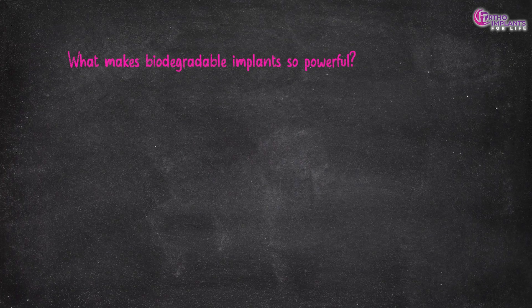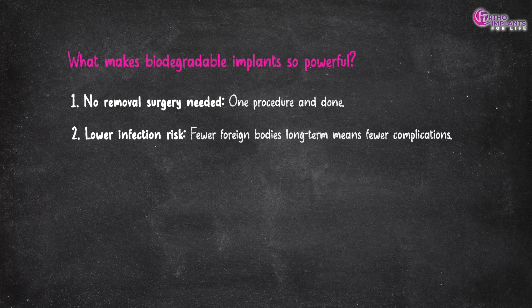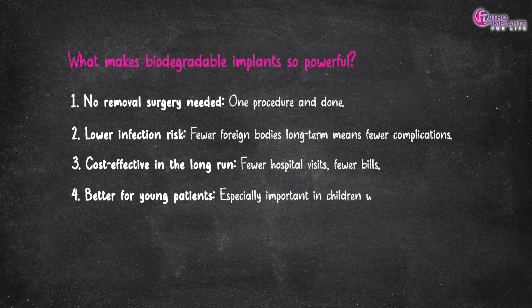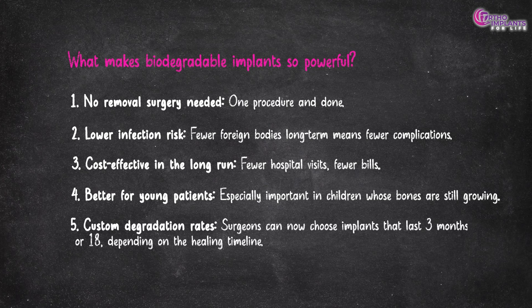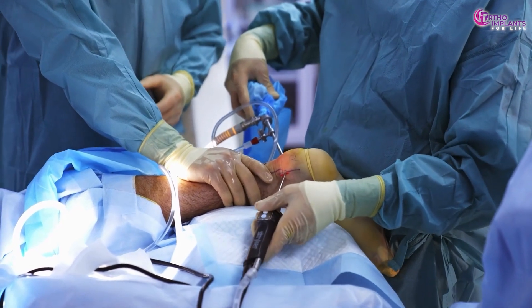So what makes biodegradable implants so powerful? No removal surgery needed — one procedure and done. Lower infection risk: fewer foreign bodies long term means fewer complications. Cost effective in the long run with fewer hospital visits and fewer bills. Better for young patients, especially important in children whose bones are still growing. Custom degradation rates — surgeons can now choose implants that last three months or 18 months depending on the healing timeline. In short, they offer a tailored, patient-first approach to orthopedic trauma surgery.